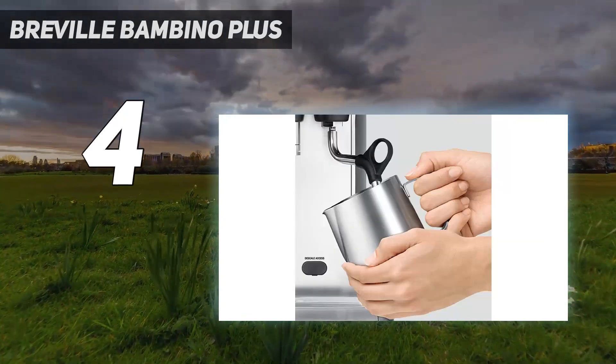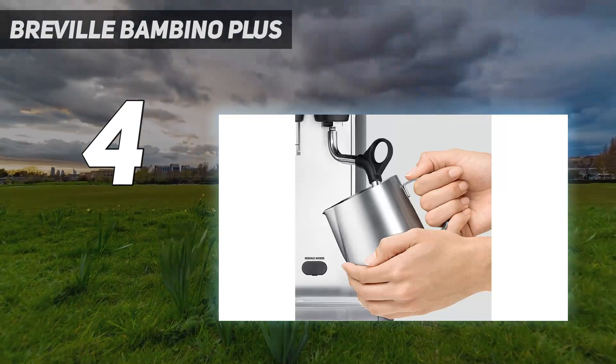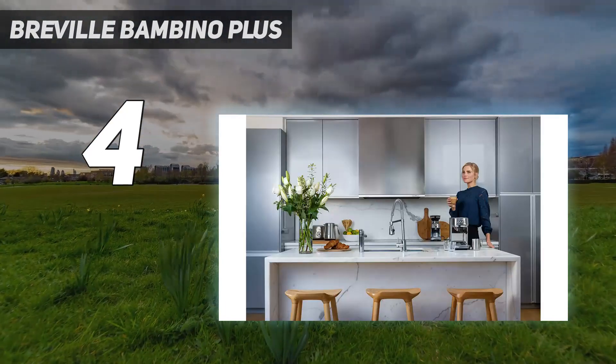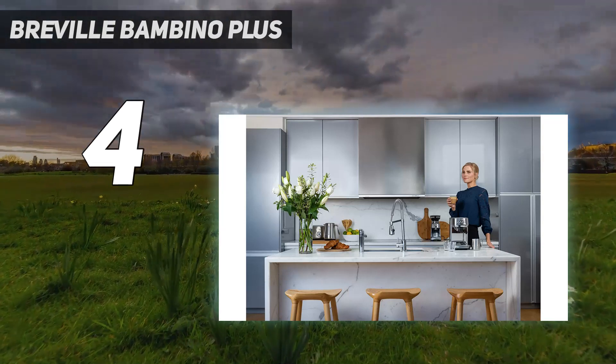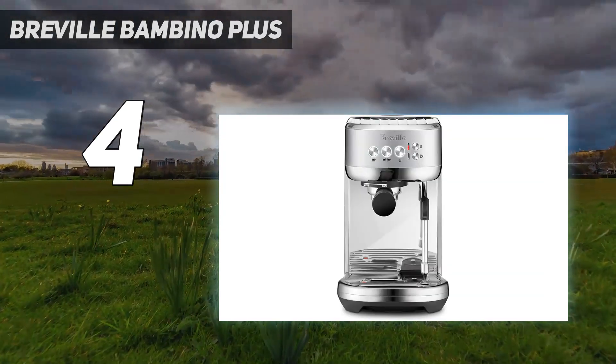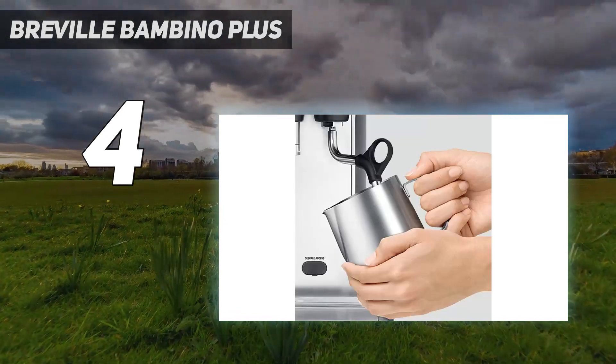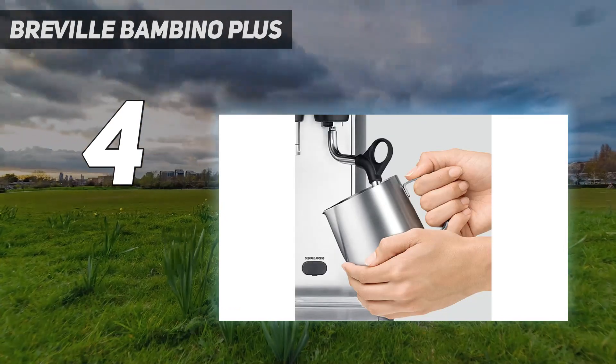While that will only be a draw for those with a precise grinder and some tamping practice, it's worth noting that all skill levels are catered for here. Plus, unlike all of the other models mentioned so far, the Breville Bambino Plus comes with a built-in steam wand, which makes it a great choice for milky drinks.